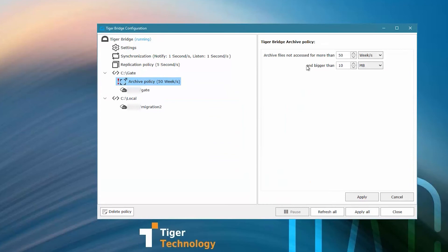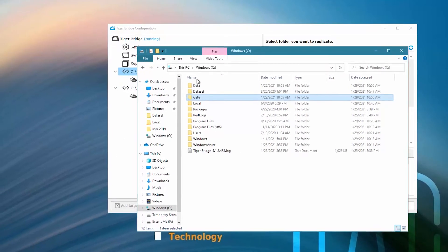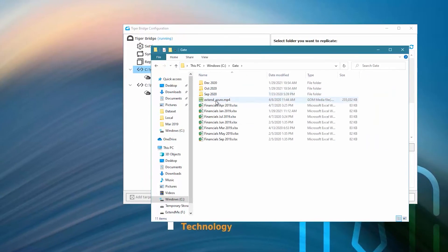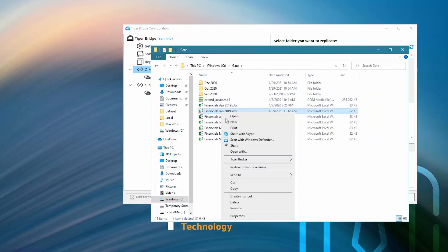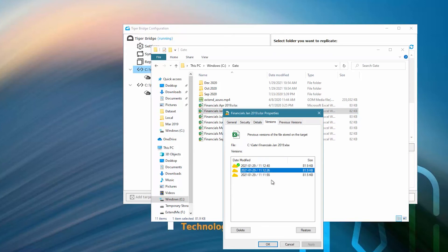This is a great example of how you can optimize your storage costs with TigerBridge. Once everything is up and running, you can take advantage of the additional benefits. First, you can benefit from continuous data protection by using versioning. You can restore to the version of the file that you need or undelete a deleted file or folder.